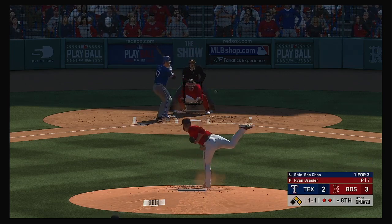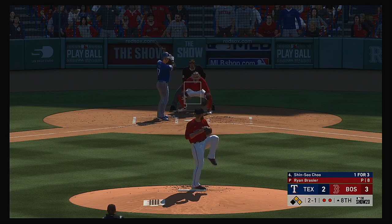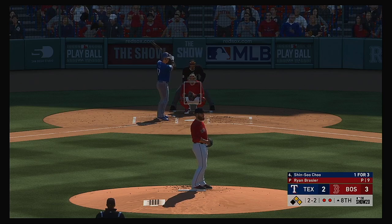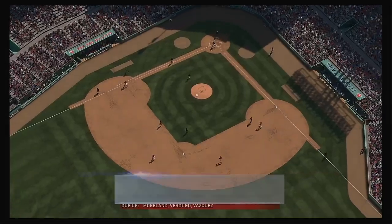At the plate, Shinsu Chu — with a two-ball, one-strike count here. And it's fouled away. But pulled in at the hot corner and that ends the inning.